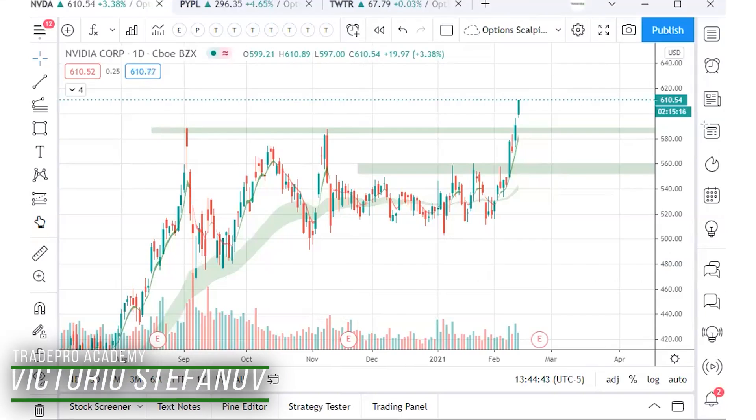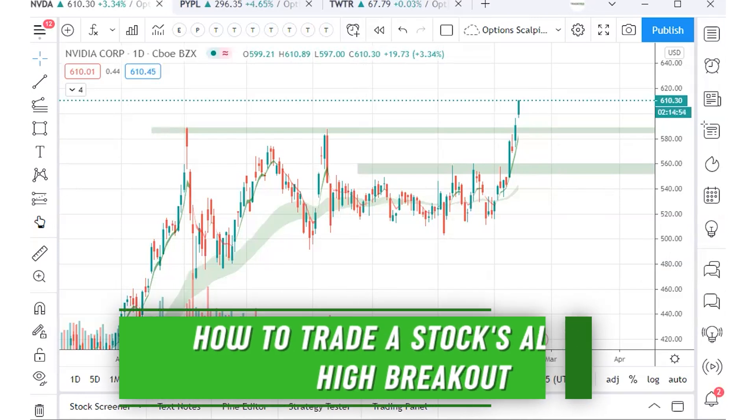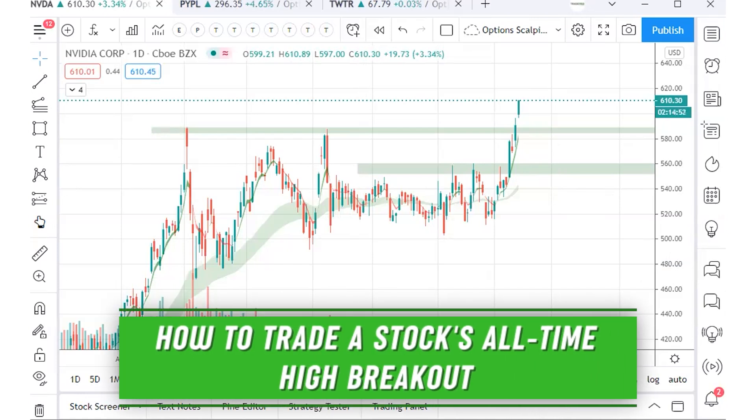Hello Trade Pros, hope everyone is doing well. In today's video we've got a special trading strategy that has great momentum through all-time highs, and we're going to explain exactly why with a few examples.